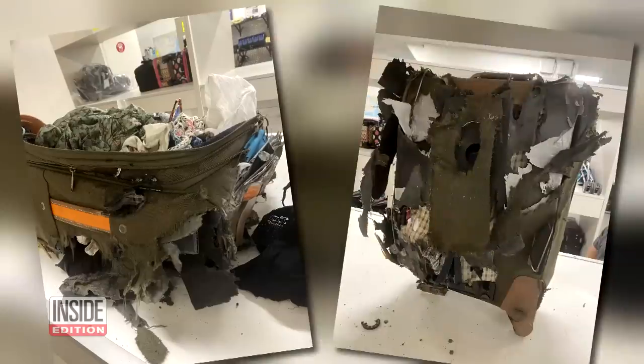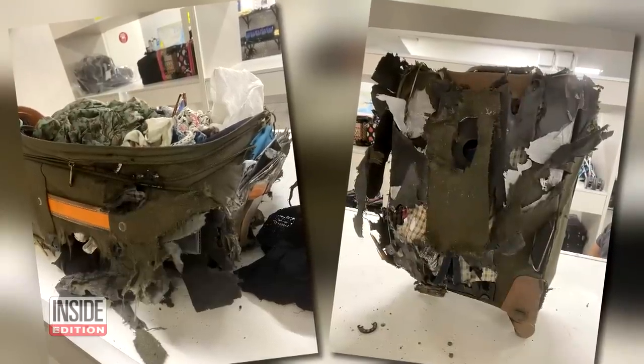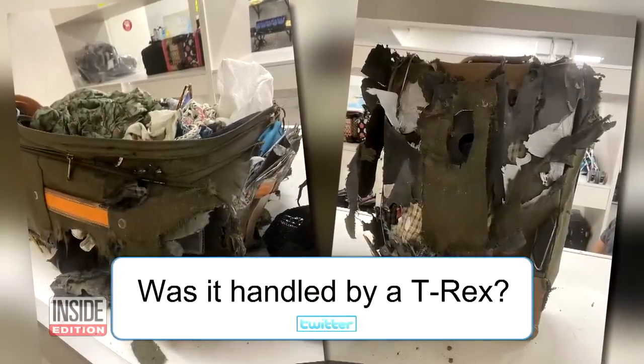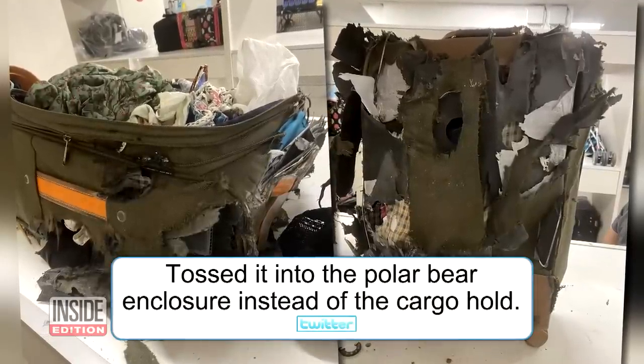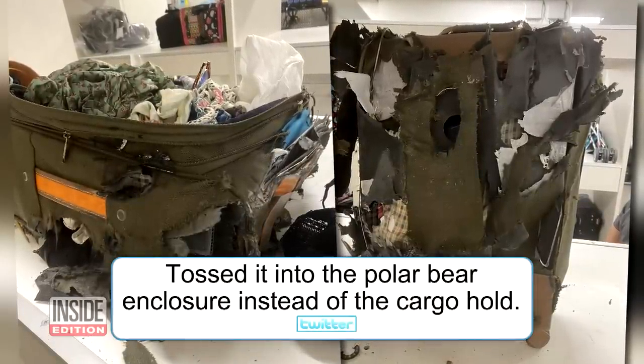She tweeted photos of her travel nightmare and the social media reaction was priceless. Comments included: 'Was it handled by a T-Rex?' 'Did they throw it in the turbines while the plane was in the air?' and 'Tossed it in the polar bear enclosure instead of the cargo hold.'